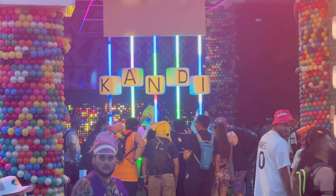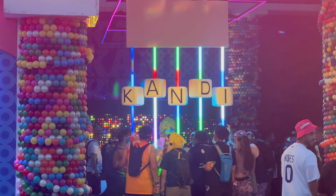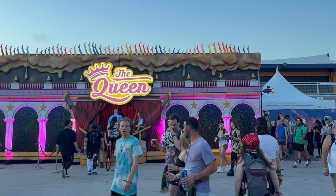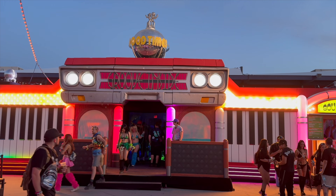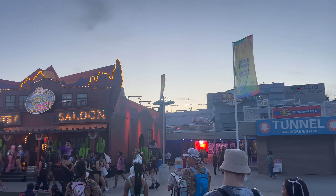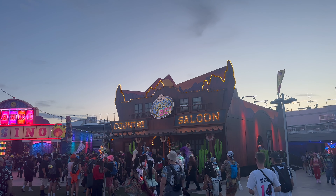I thought the lines at the Candy Casino would take too long so I passed, but some viewers have shared the line moved really quickly — maybe 15 to 20 minutes. After the Candy Casino you can go watch a drag show at The Queen, or if disco is more your style, check out the 70s disco. Take off your disco shoes and get your cowboy boots on, because we're going to the EDC Country Saloon featuring EDM. The space is small but intimate and has a bigger dance floor than the disco.